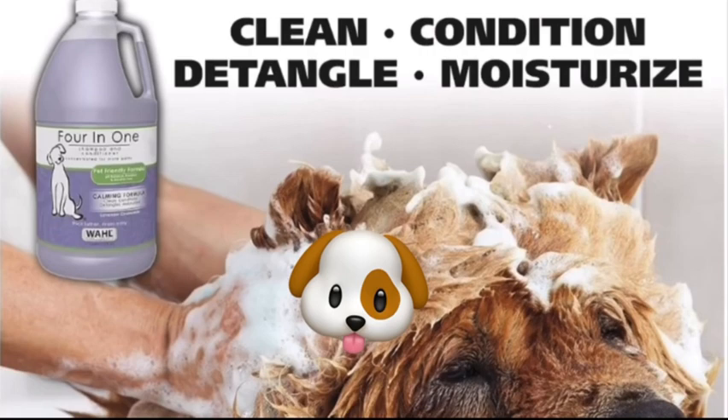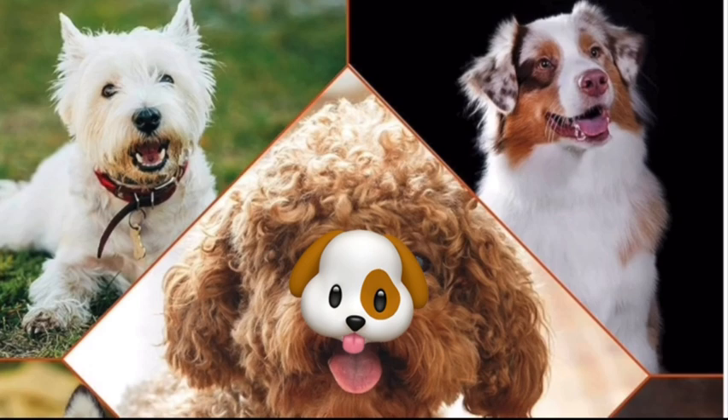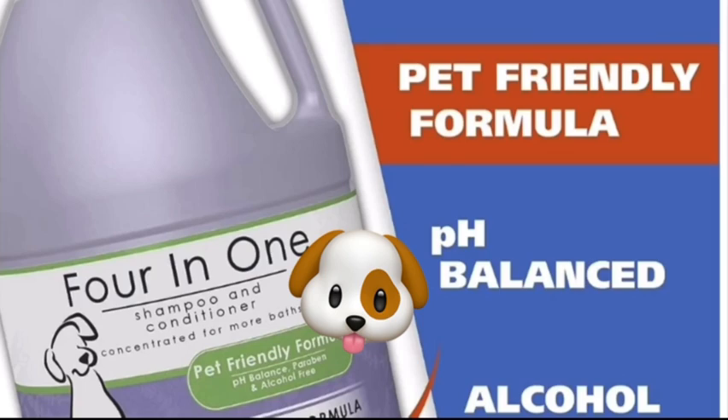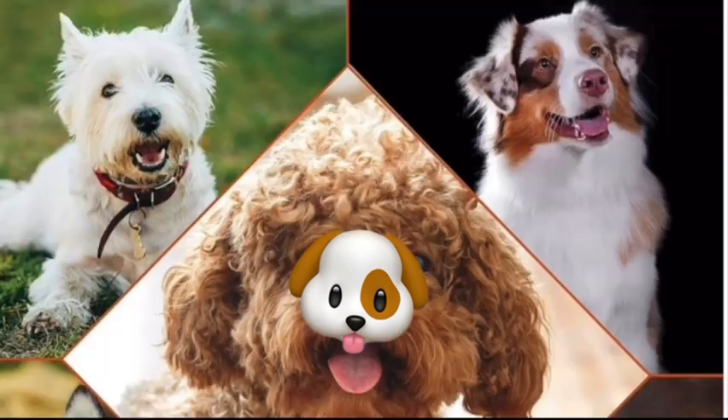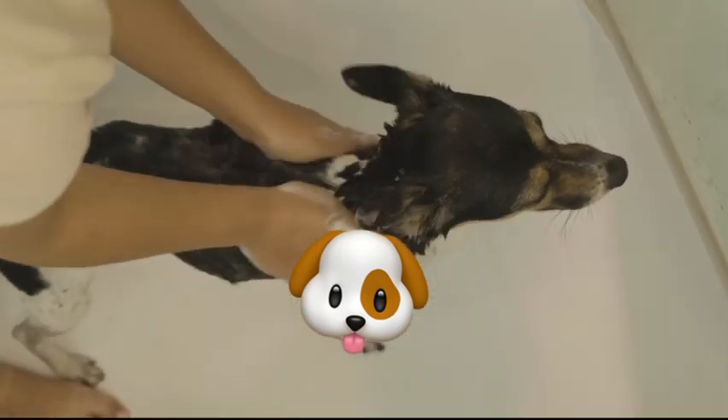We'll provide tips on choosing the right shampoo, the best bathing techniques, and post-bath care to keep your pup looking and feeling their best. Whether you're a new dog owner or looking to refresh your grooming routine, this video has everything you need to ensure your pup stays clean, healthy, and happy.